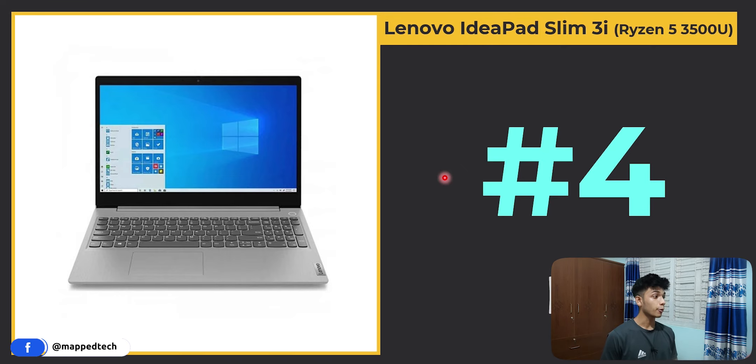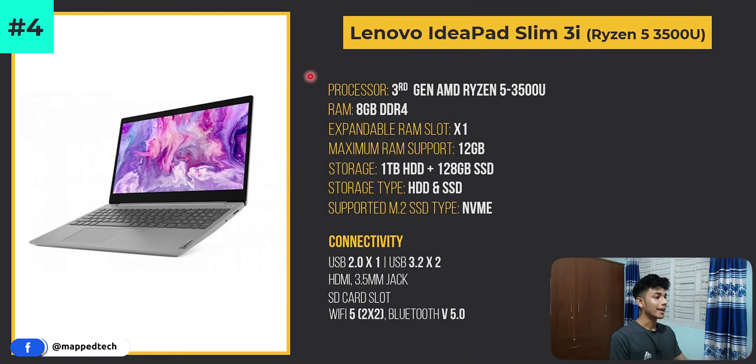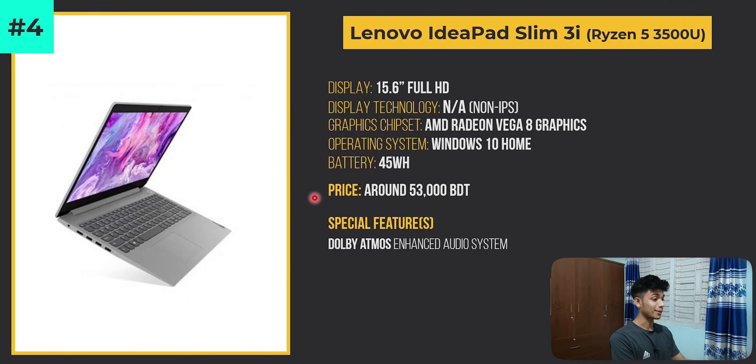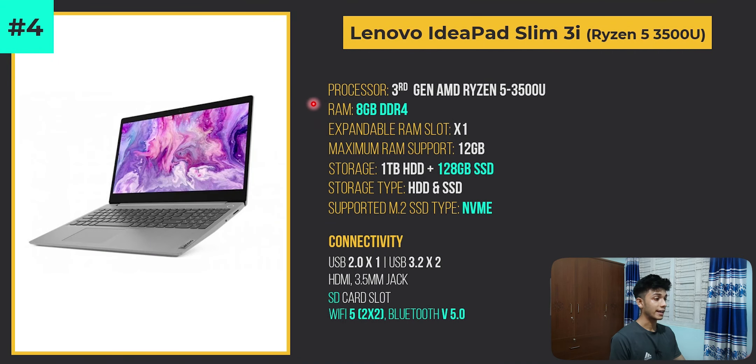At number 4 we have the Lenovo IdeaPad Slim 3i with its Ryzen 5 3500U processor. Specs include 8GB DDR4 RAM and storage selection of one terabyte HDD along with 128GB NVMe SSD, which is great.